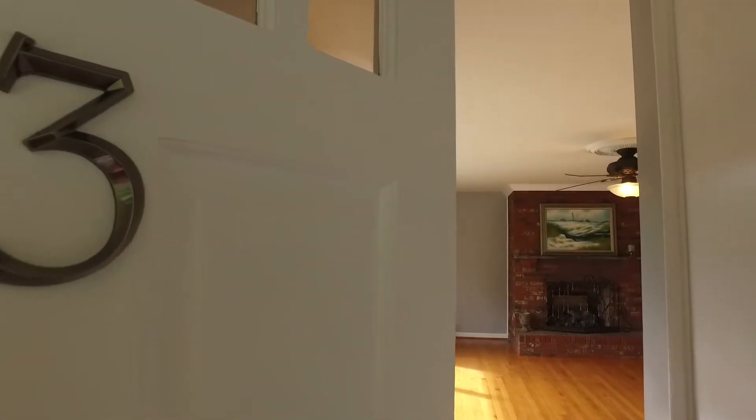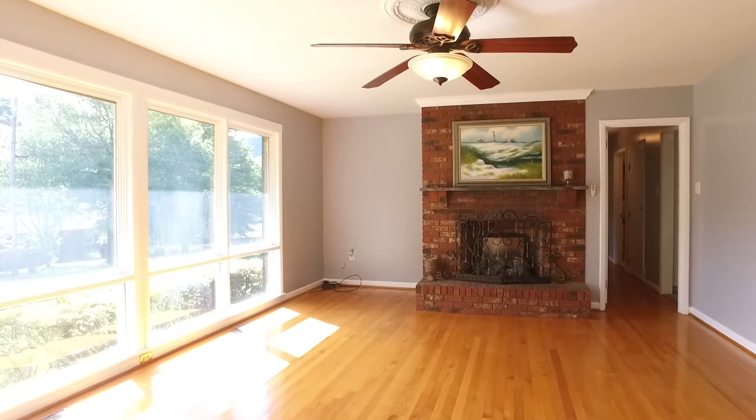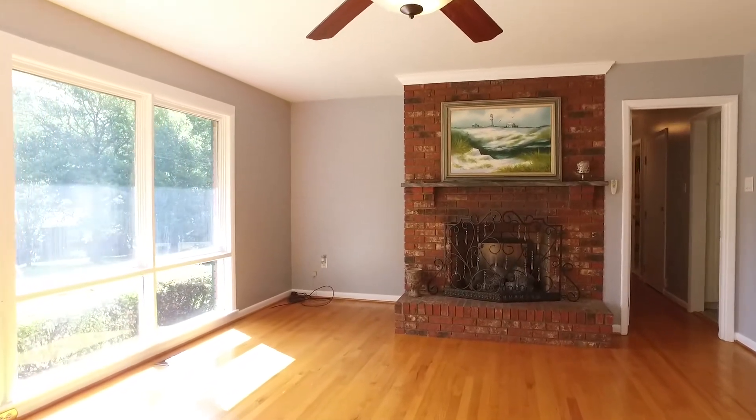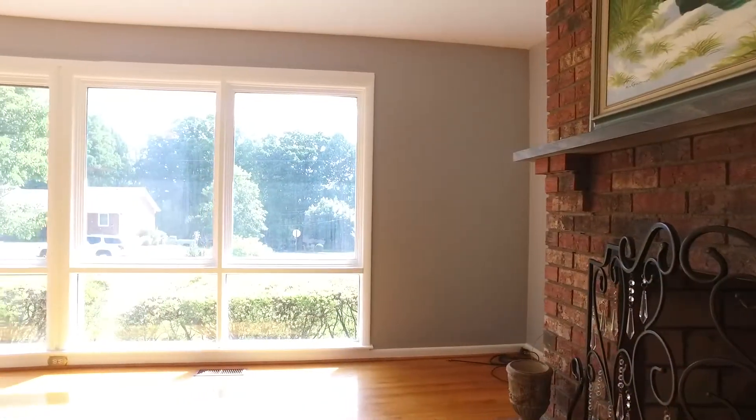Discover easy, one-level living inside and fantastic features including hardwood floors throughout, a sun-bathed living room with natural light flowing in from the oversized windows, floor-to-ceiling brick fireplace and more.